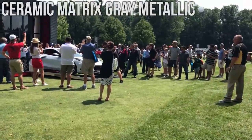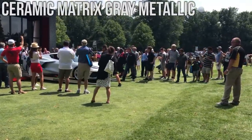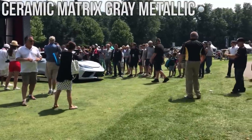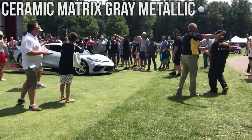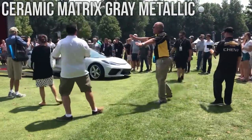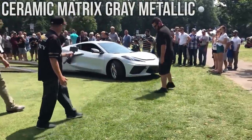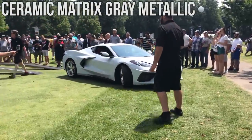This next one was originally thought to be the Arctic White but it's actually the Ceramic Matrix Grey Metallic. It was recorded over at this year's Concours d'Elegance at the Inn at St. John's in Plymouth, Michigan. Definitely a nice color but to me it looks a lot like the Arctic White — not too much of a difference, especially when you're looking on film.